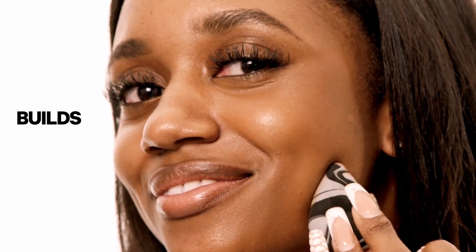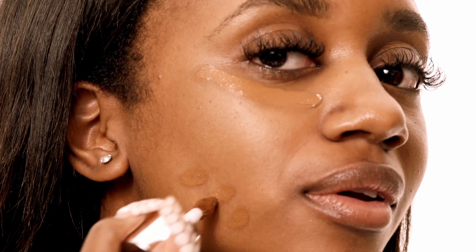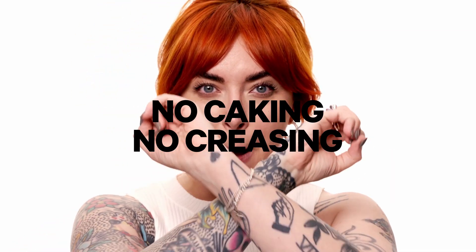The cushiony, creamy texture builds and blends easily to cover dark circles, redness, and blemishes without settling into fine lines. So you can use it all over with no caking and no greasing.